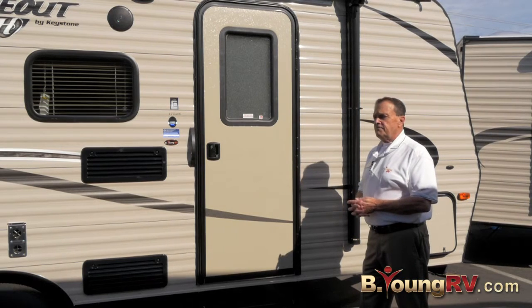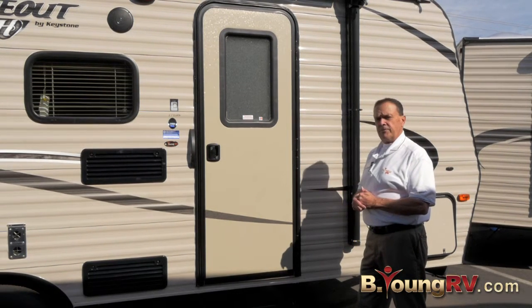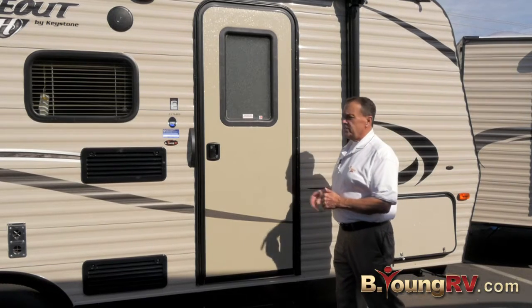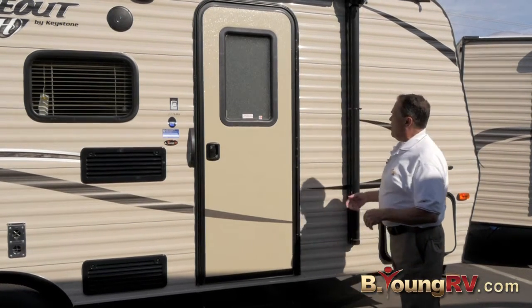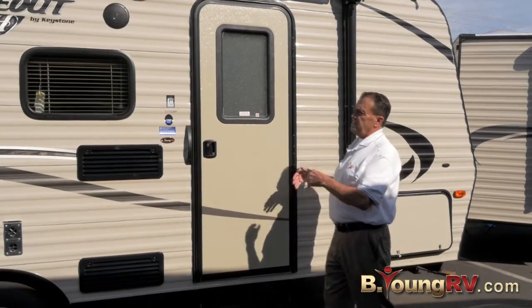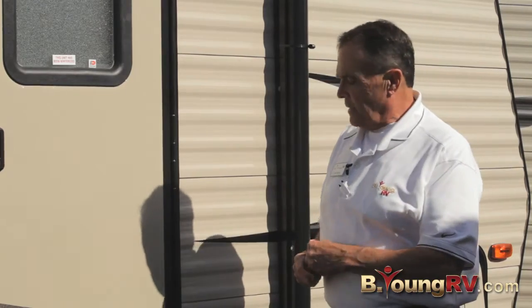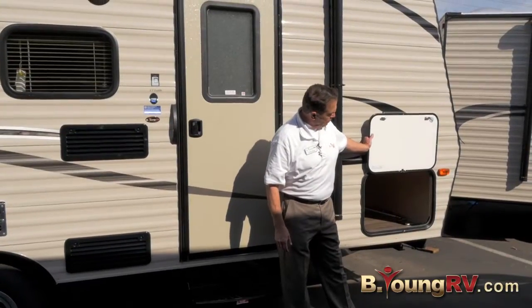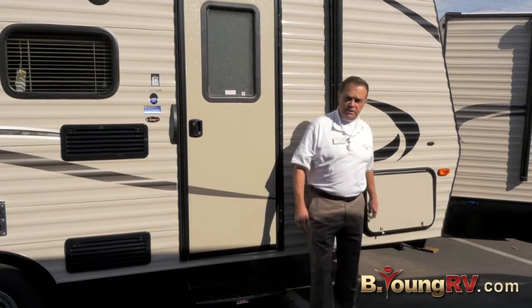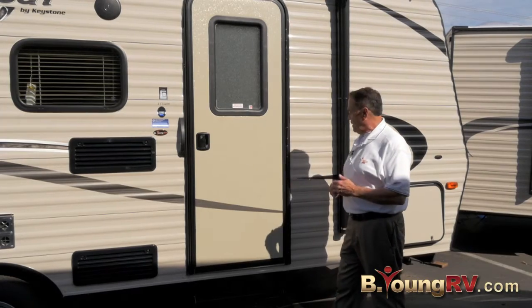We are a Hideout dealer of their bigger brothers, but these are lightweights — great for the SUV customer. This one only weighs 3,370 pounds. We have a nice color-infused fiberglass exterior; it's not white. You're going to have large pass-through storage area, so you've got ample storage on this small trailer. This is the 177 LHS, so it's under 20 feet.